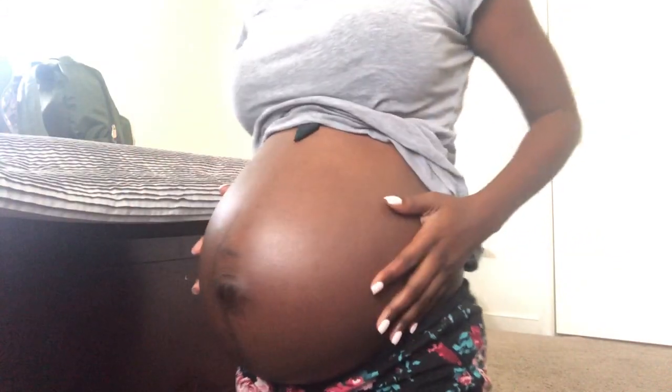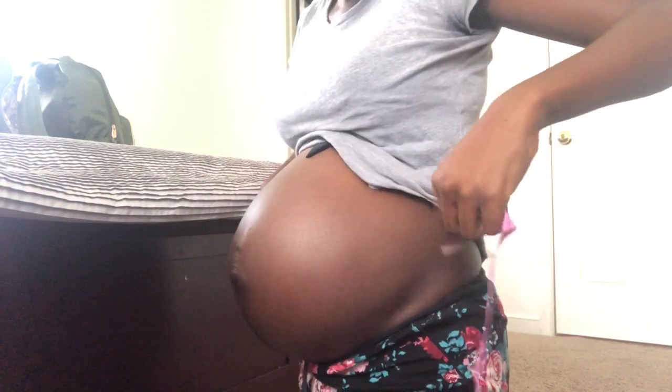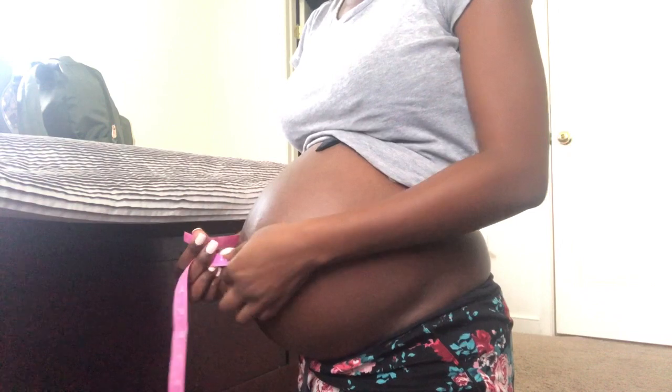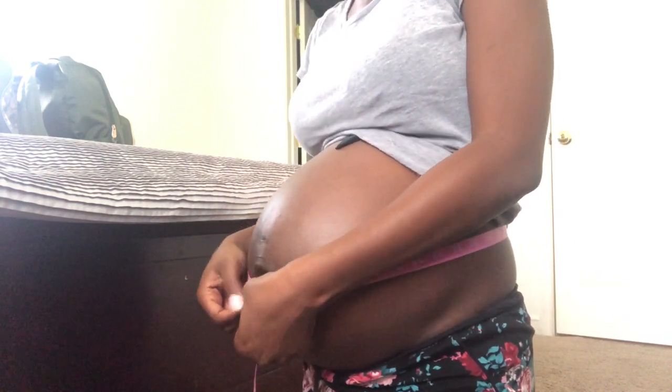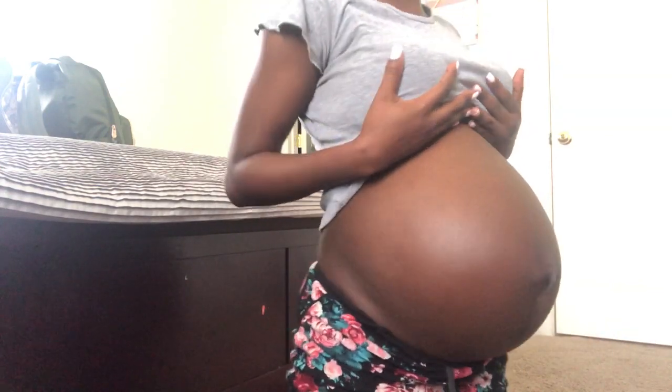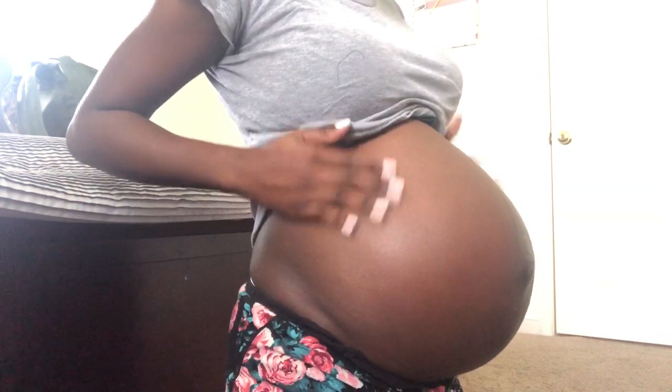I'm going to stand up and do a belly shot — don't judge me because my stomach is low and it looks weird. Alright guys, this is 37 weeks. I'm measuring 42 inches around, which came fast. He's low and I am ready for this to be over.